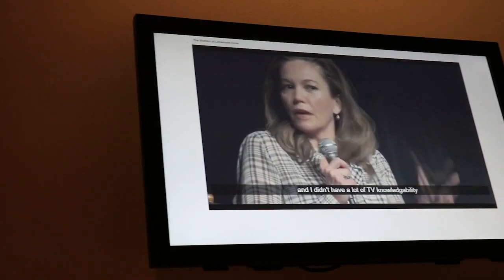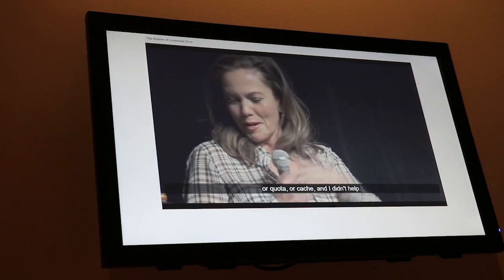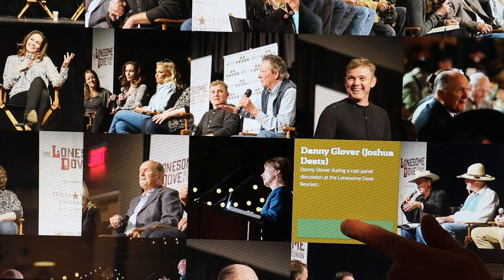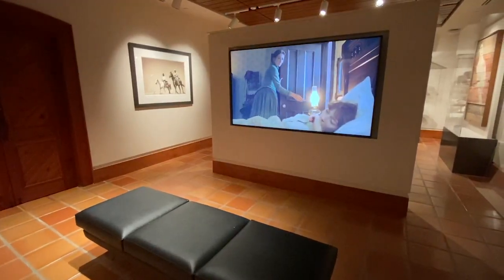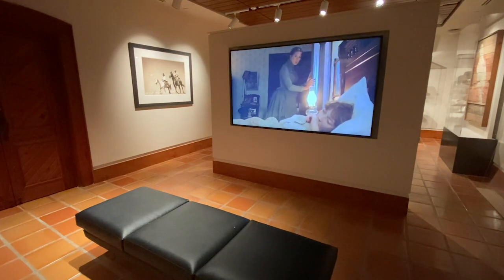We've also brought the 2016 cast and crew reunion into the galleries, with full presentations of two of the revealing panel discussions, plus a slideshow of memories. And last but not least, there's a mini theater where you can watch Lonesome Dove, whether for the first time or for the hundredth.